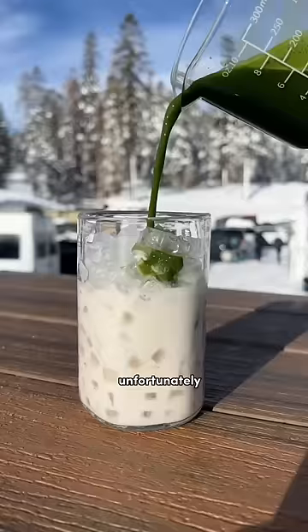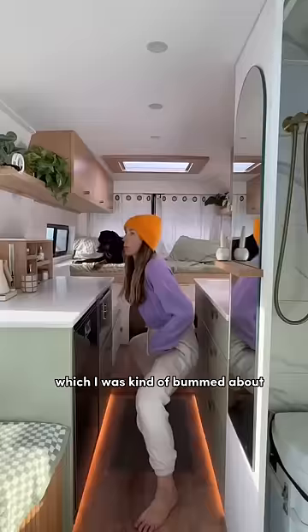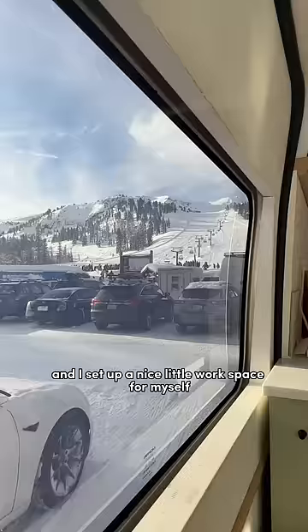Unfortunately we did not have my snowboard or any of my gear with us, which I was kind of bummed about and felt a little bit like a loser, but I made the best of my time. I did some yoga in the van and I set up a nice little workspace for myself with a nice view.